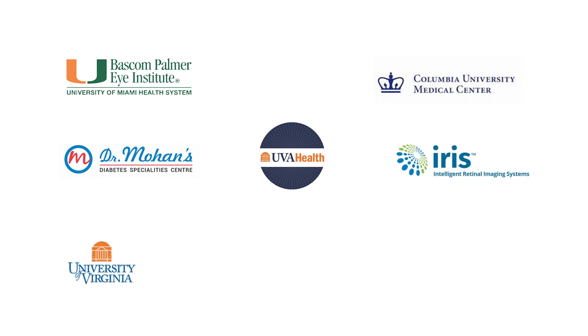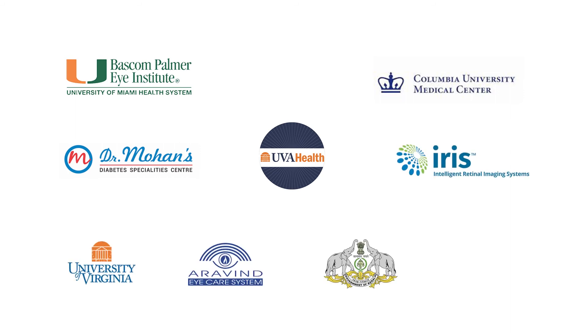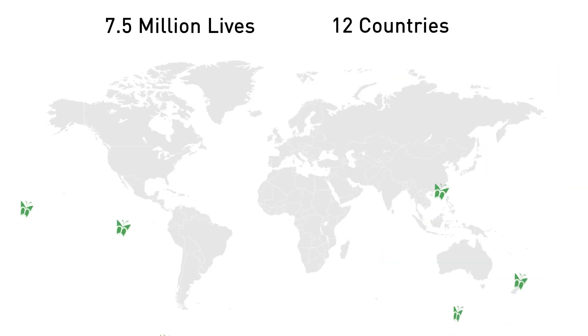With over 1,200 devices in use globally in health systems, in leading eye care institutions, in primary care centers, in vision centers and public health centers, we have impacted over 7.5 million to date.